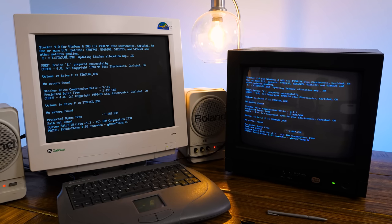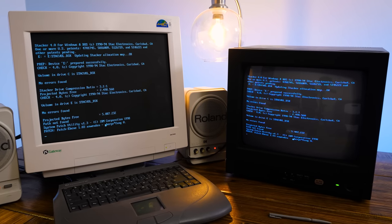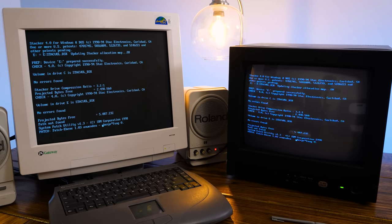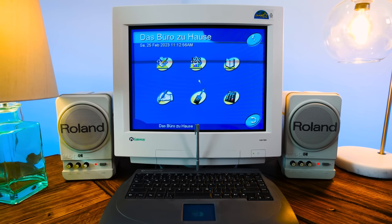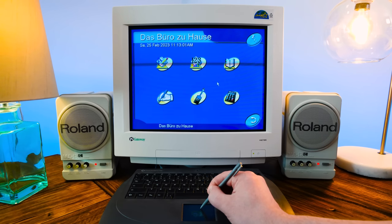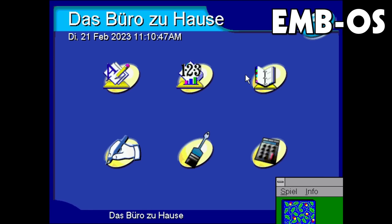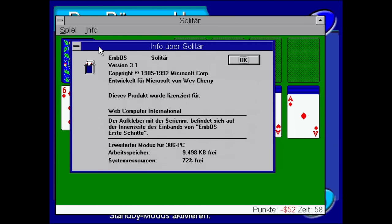Beyond that 3.5-inch floppy check, the machine is silent — no fans, no hard drive, no spinning disks till one's inserted. The only sounds begin once the OS is loaded and its theme plays through your speakers. Say hello to EMBOS — EMB stands for Embedded here, and it comes from none other than IBM.